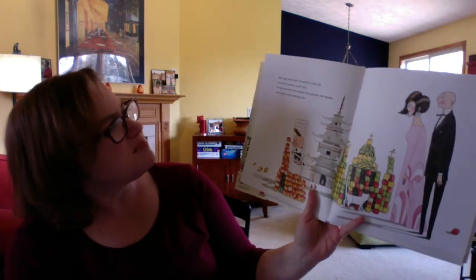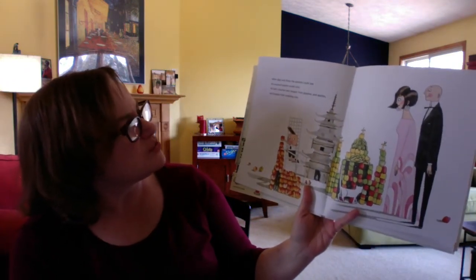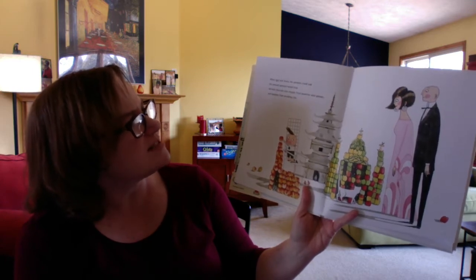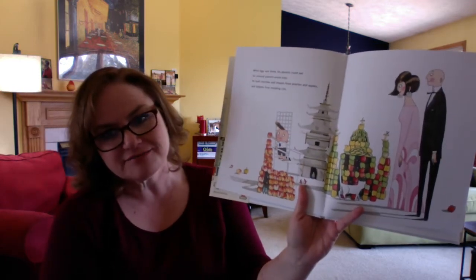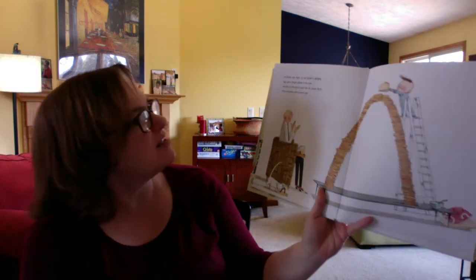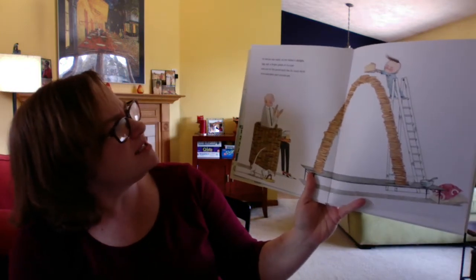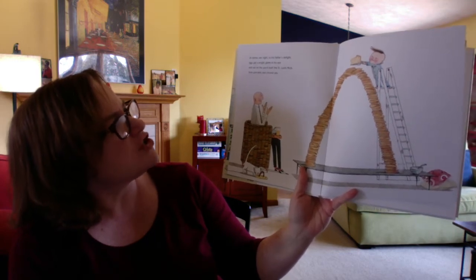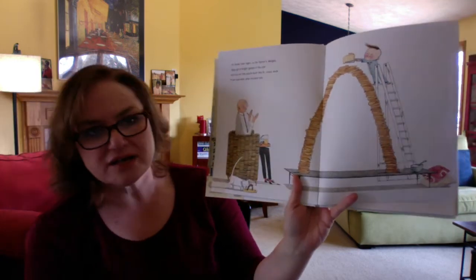When Iggy was there, his parents could see his unusual passion would stay. He built churches and chapels from peaches and apples and temples from modeling clay. At dinner one night, to his father's delight, Iggy got a bright gleam in his eye and out on the porch built the St. Louis Arch from pancakes and coconut pie.